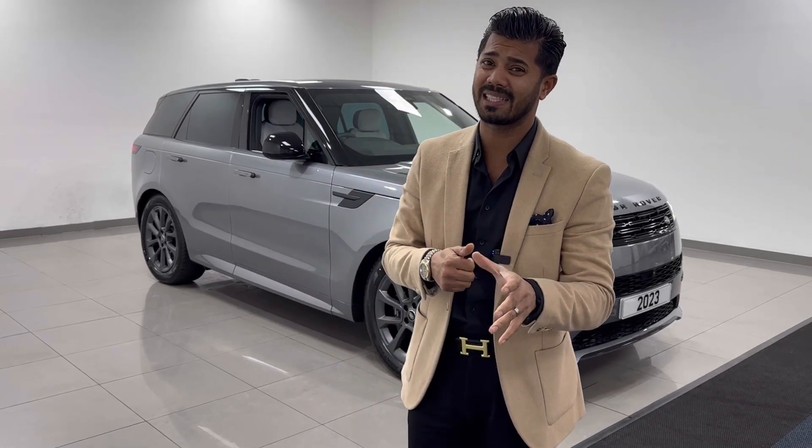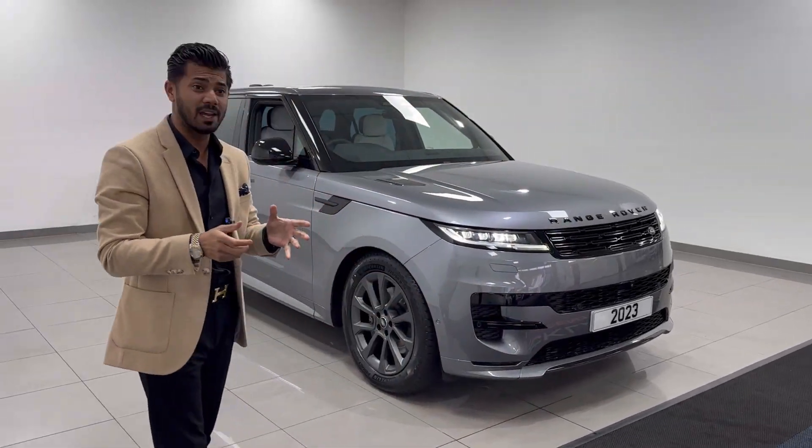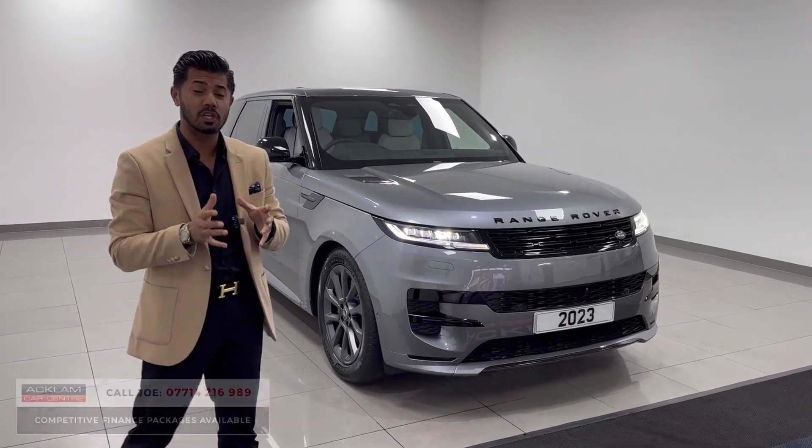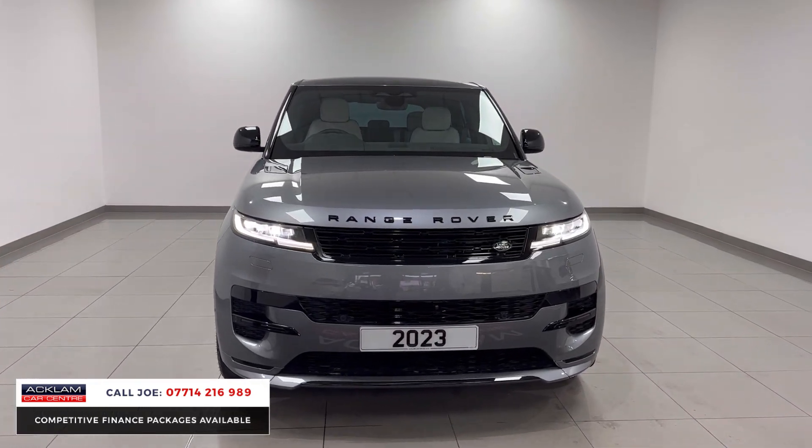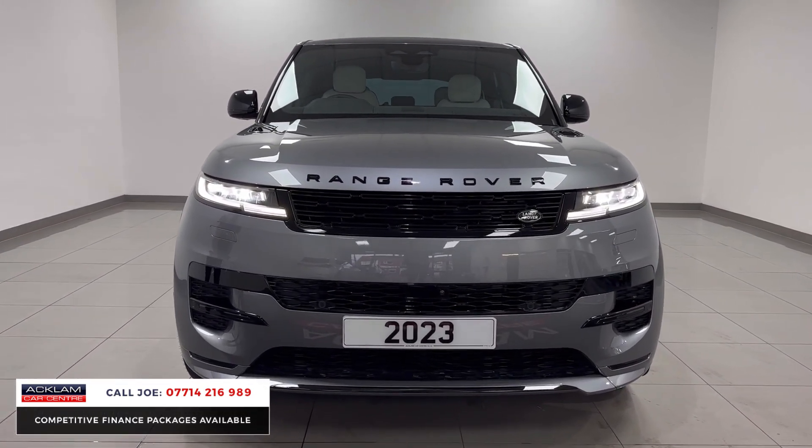This has to be the best Dynamic SE D300 in Agar Grey — literally brand new, delivery miles, 23 registration on the market today. Have a look at the price with the live pricing that we have on the bottom of the screen — it has to be the best one.